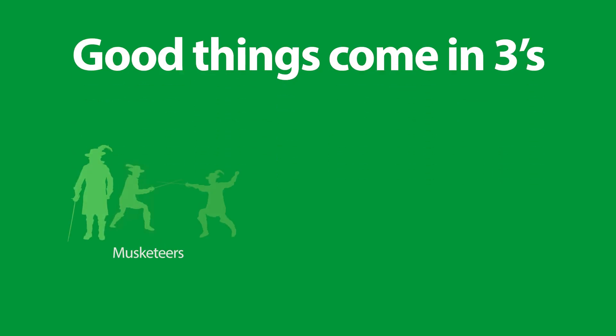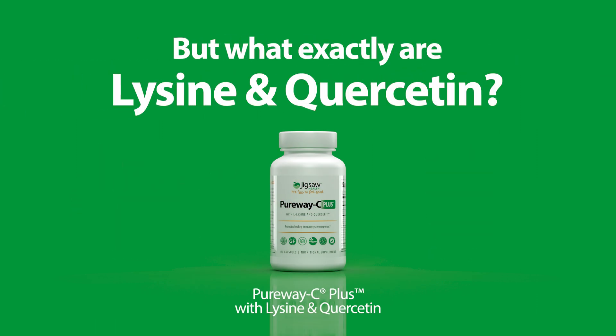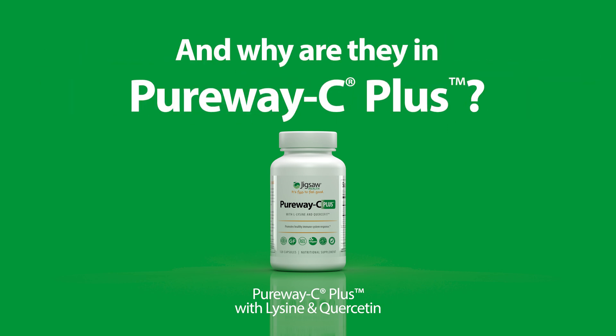Good things come in threes: Musketeers, Stooges, and PureWay C Plus with lysine and quercetin. But what exactly are lysine and quercetin, and why are they in PureWay C Plus?